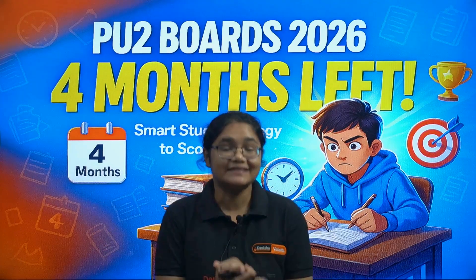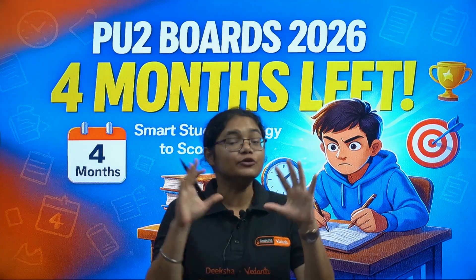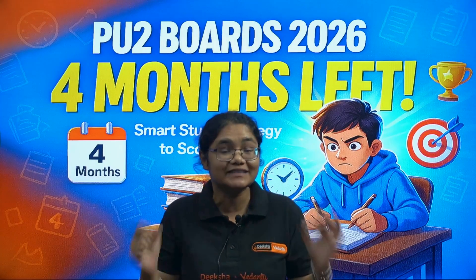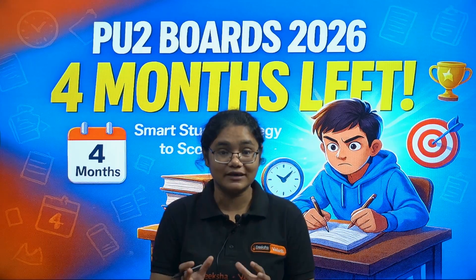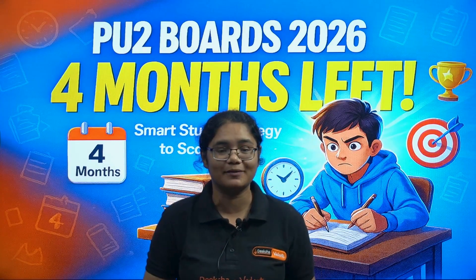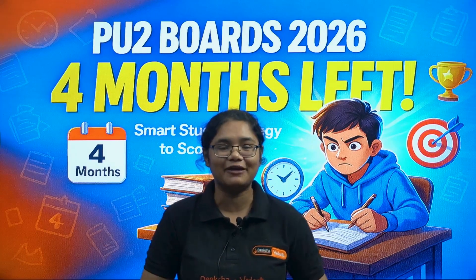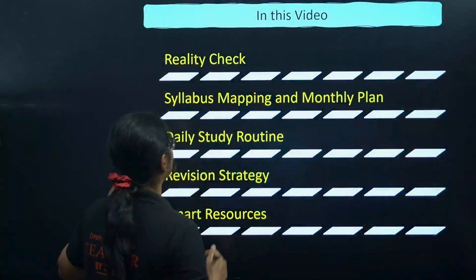Hello, my PU2 2026 aspirants. If your midterm exams have not gone well, you don't have to worry because you still have four months time in your hand. In this video I am going to discuss a detailed four-month strategy on how you can prepare for the next four months so that you can get 95% plus in your final exams. Let's see what we have in today's video.